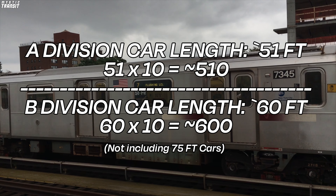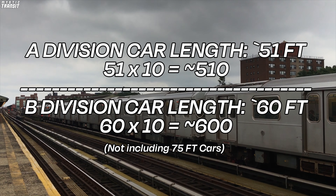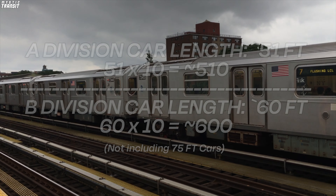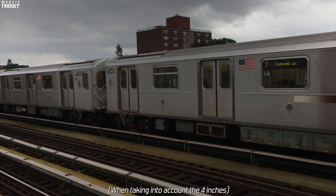The normal length of a B Division train is 10 cars for a 600-foot train. With the 7 running 11-car 51-foot trains, we can say that it runs about 565-foot or so trains.